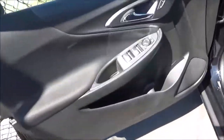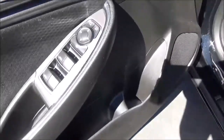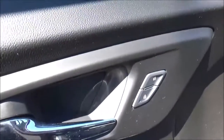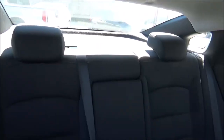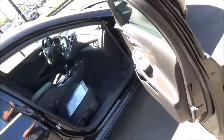On the driver's door panel you have some storage, a speaker for your audio system, and all the power controls for your windows, mirrors, and door locks. The interior of this Malibu is finished in jet black with cloth seat upholstery, although leather is an option on the LT.